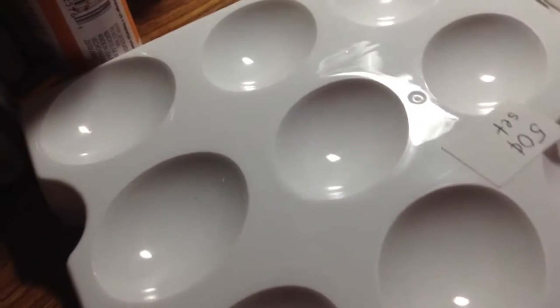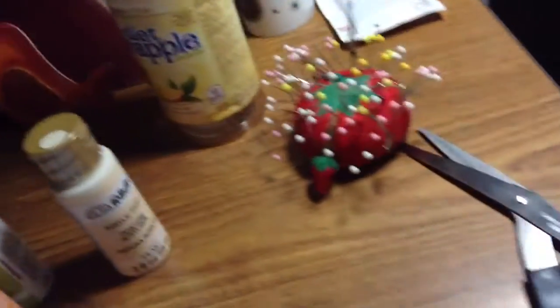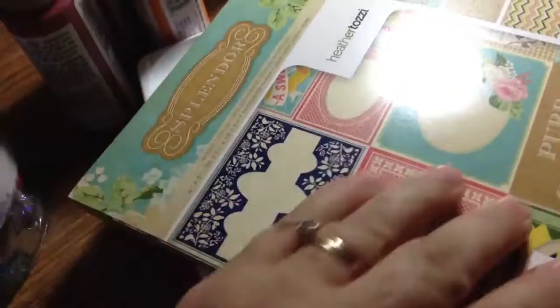I picked up a few other things at a garage sale — these little dishes, I think they're candy dishes, 50 cents a set — but I'm going to use them for paint or molds for jewelry. My little boy bought me this when we went away for the weekend to visit my mom, with his own money, and he was all excited.